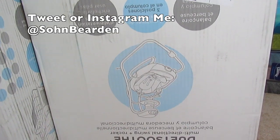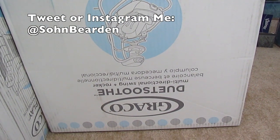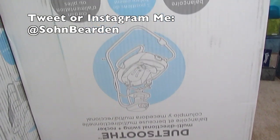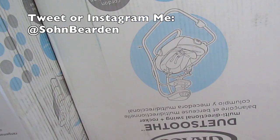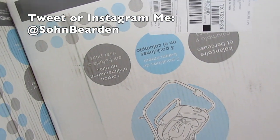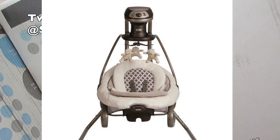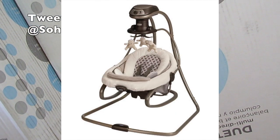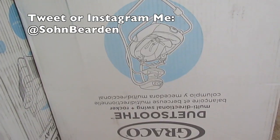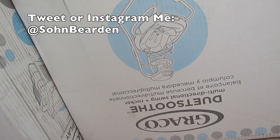This is the Rocker in Swing by Graco. I'm not sure why it's upside down but we obviously haven't set it up yet. This thing has three positions and music and all that stuff. I will of course put the link for you guys to see it for yourself.